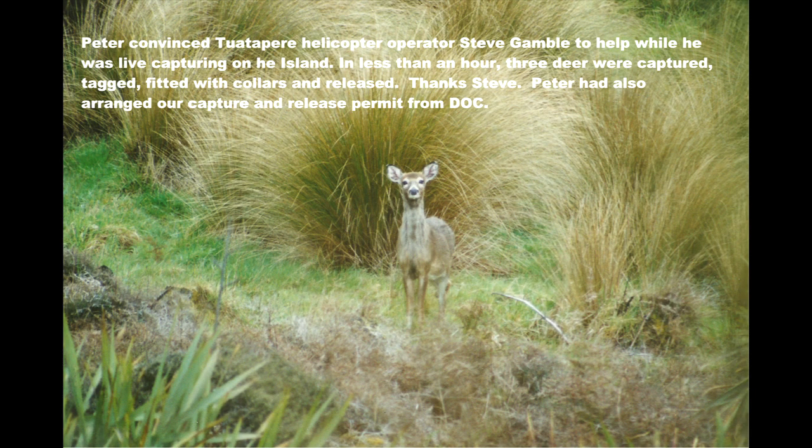Steve Gamble was a Tuatapere helicopter pilot who occasionally flew to Stewart Island to capture deer for a safari park. Peter Willems organized with Steve to capture three whitetail, which he did within an hour close by to Island Hill. These deer were all fitted with a radio collar and individually coloured ear tags with a day-glow ribbon attached so they could be seen by hunters.